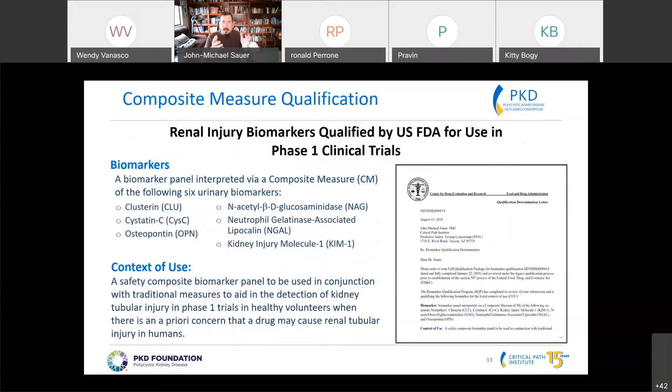This initial data set allowed us a qualification, though it is limited in scope — a slightly different context of use than originally described. A composite of these biomarkers, equally weighted, can be used in conjunction with traditional methods like serum creatinine to aid in the detection of kidney tubular injury in phase one studies with healthy volunteers. Importantly, this is at a cohort level, not an individual level. It's not the final qualification we wanted, but it gives us the ability to apply these biomarkers in drug development and learn how they're actually performing.